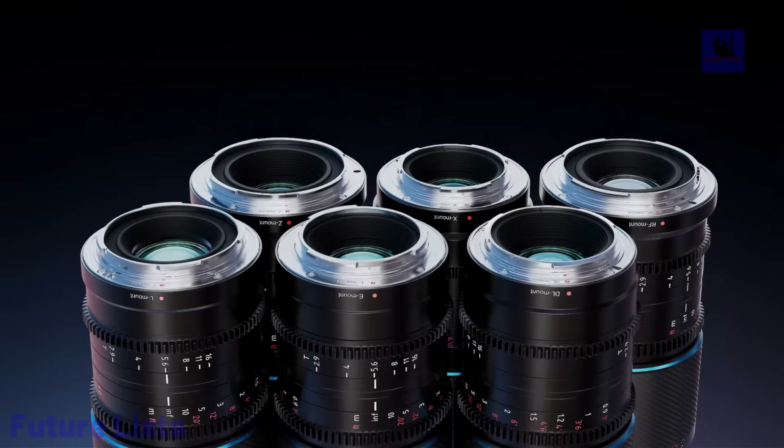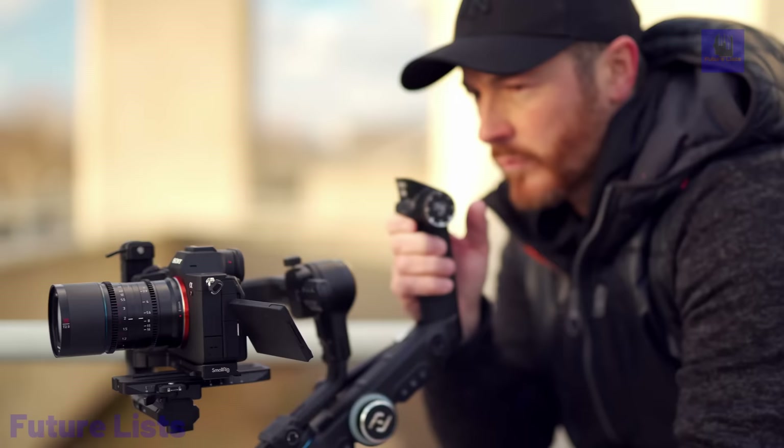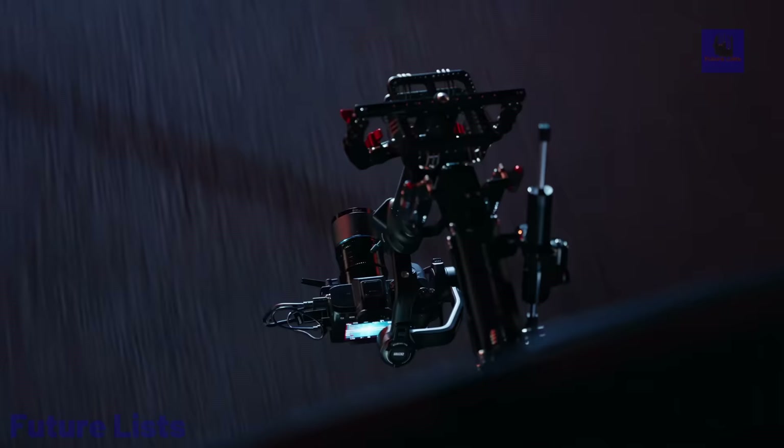Achieve a CinemaScope aspect ratio, oval bokeh, and stunning cinematic images with high center sharpness, low chromatic aberration, and controlled focus breathing.